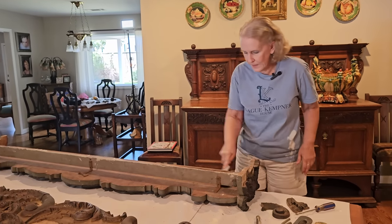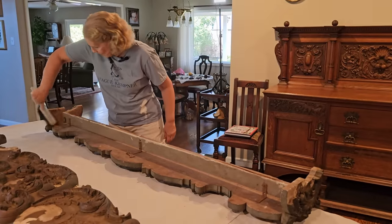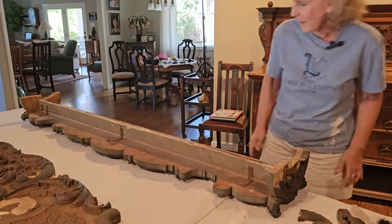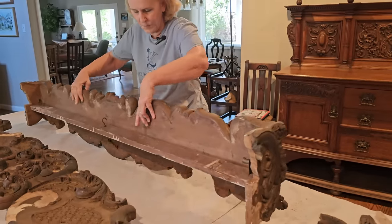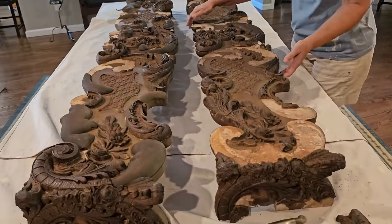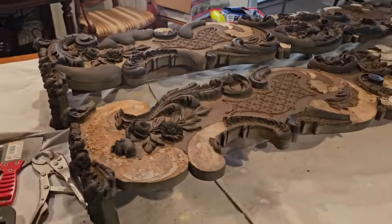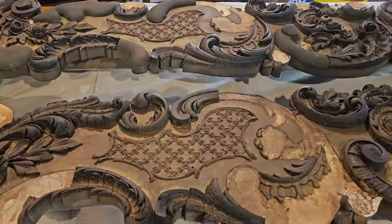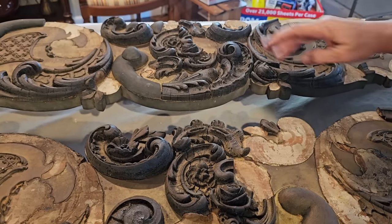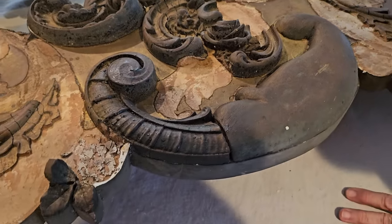I'll just bring a brush and give it a little brush down because it is very dirty. This one is in much worse shape — it's missing a lot more of the decoration. Although they may actually be in about the same condition once all these previous repairs are removed. I call this one the 'beluga whale' — it looks like a whale to me.